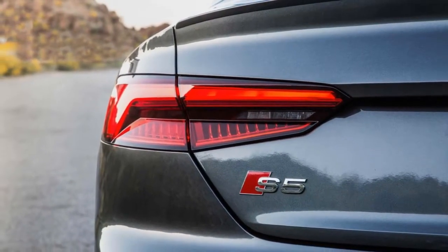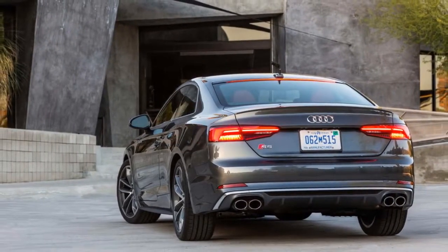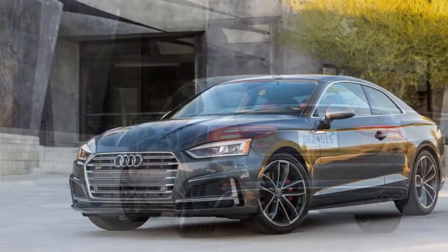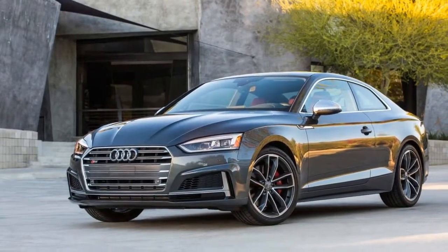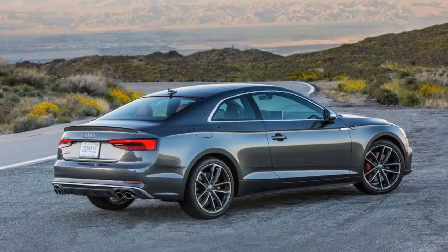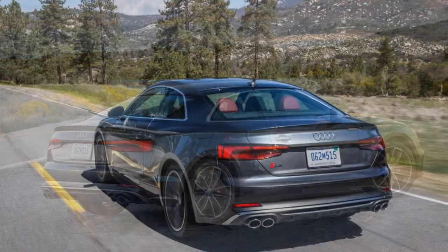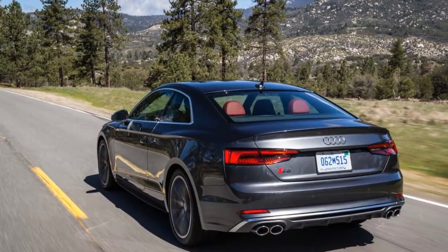The engine is teamed with an 8-speed automatic exclusively — no manual this time around — and Audi's all-wheel drive system, which it calls Quattro. The all-wheel drive system splits torque 40/60 front to rear for better performance. New for this year, Audi offers a sport rear differential that can direct more torque side to side in the back, for better grip and cornering.